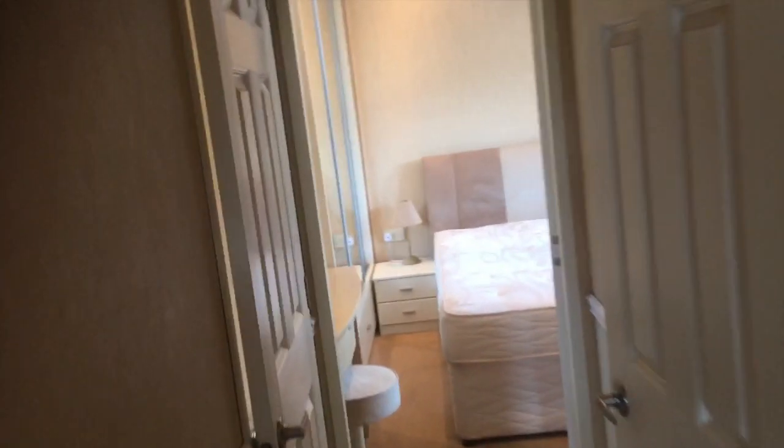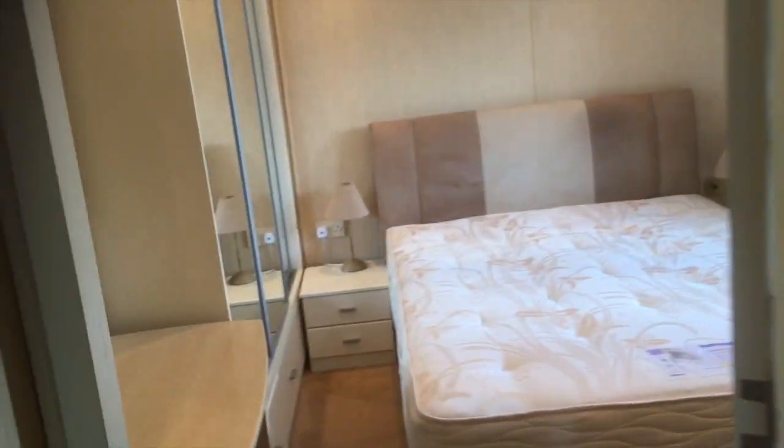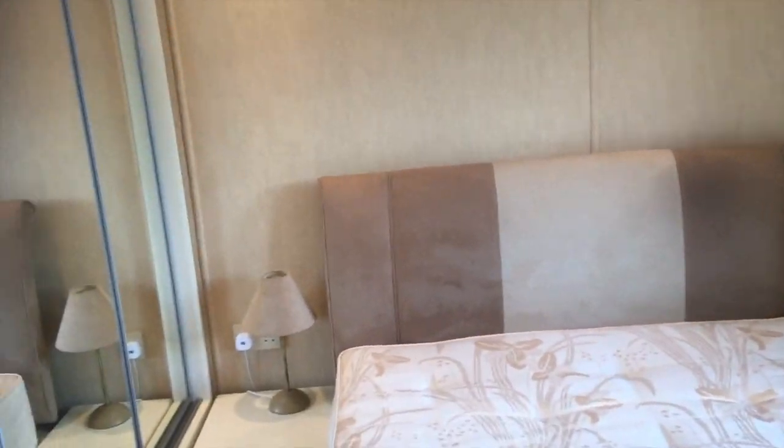I'm going to go through to the master bedroom. This has only just come in so it hasn't been properly dressed yet — I just thought we could get it online because it's sure to go quickly.